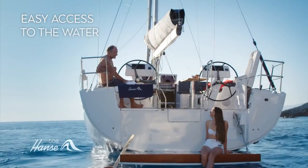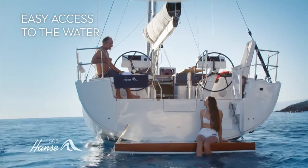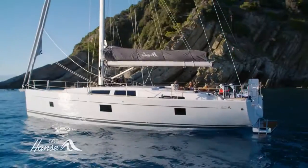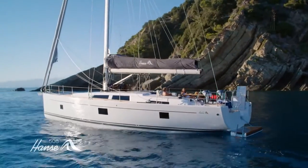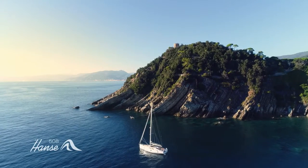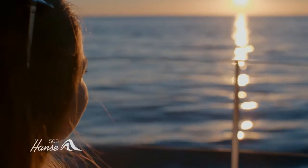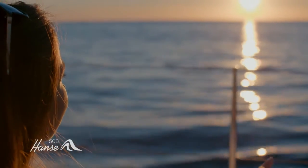Whether for swimming, sunbathing or water sports, we've made it easier than ever to reach the water. Quality family time, together. With her sleek lines, trademark coach roof and tall rig, you'll feel instantly at home on the Hansa 508. From our family to yours.